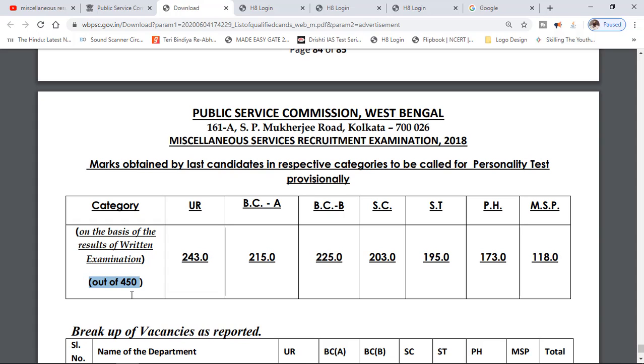The cutoff marks are: OBC 25, SC category 3, ST 99, PH 0.30, MSP 0.80. You can check the results on the desktop.